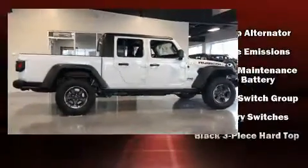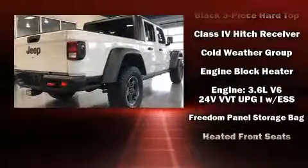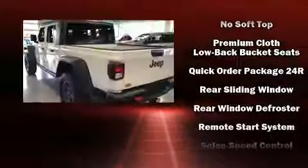Jeep also prioritized safety and security with features such as dual front impact airbags, integrated rollover protection, traction control, brake assist, a security system, and 4-wheel disc brakes with ABS.